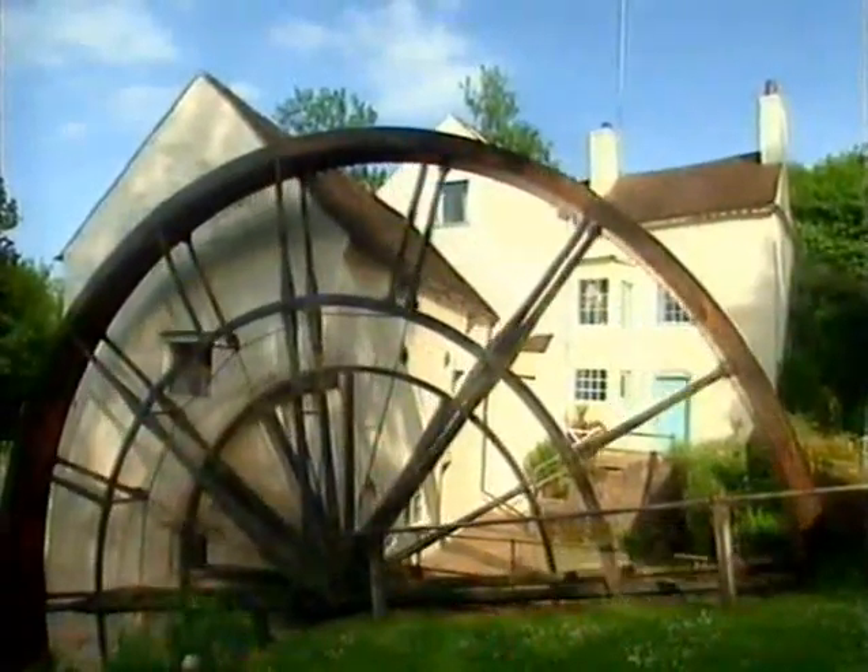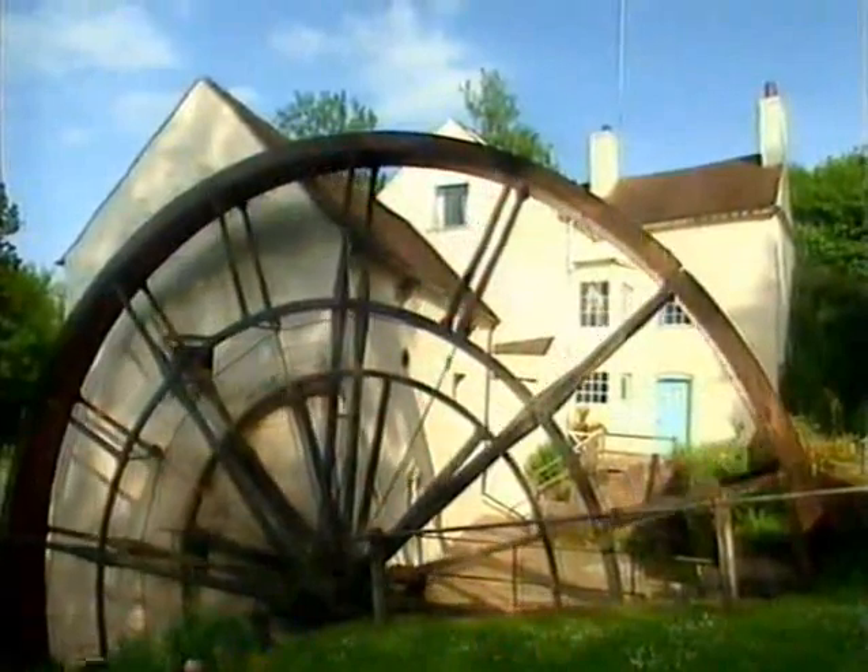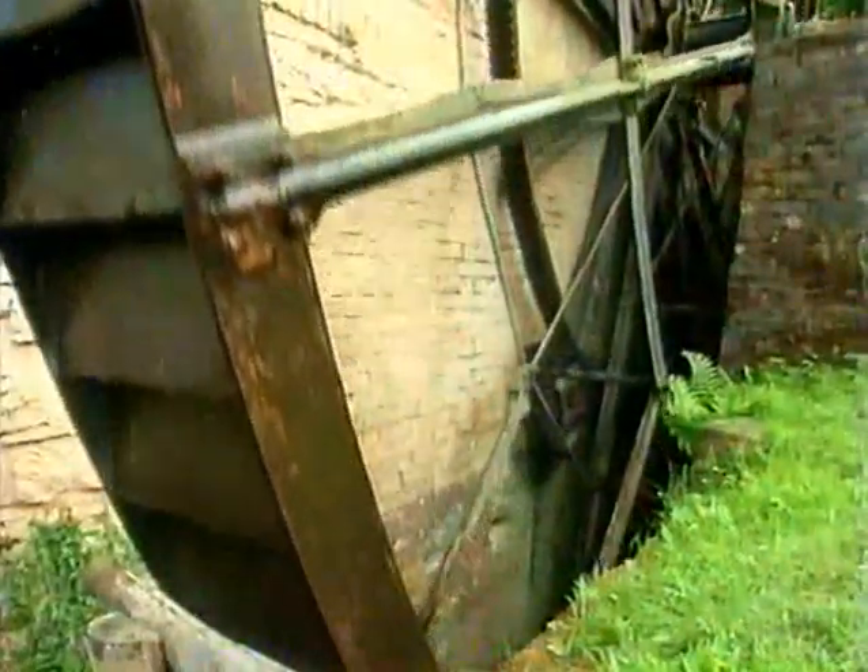This mill wheel is nearly 40 feet across. It's made of cast iron with a great gear wheel mounted on it. The big gear turns a smaller gear in the side of the mill wall, which turns a wooden shaft inside. This mill turns wheat into flour to make bread.